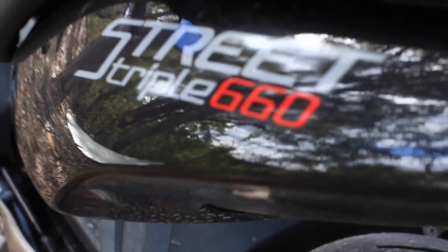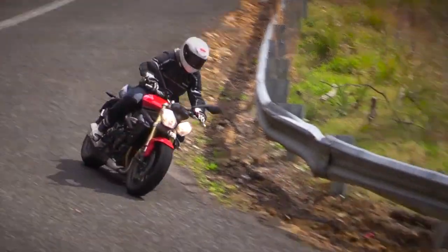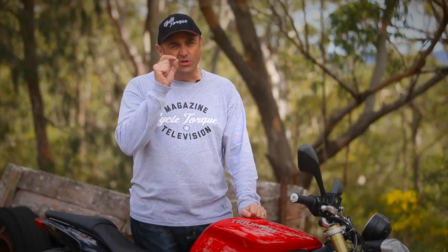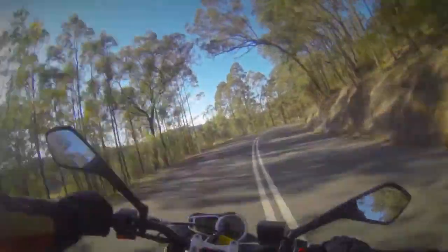Even though it's a LAMS bike, you're probably wondering what sort of horsepower it's got. Well, it's got 55 horsepower, which is 40.6 kilowatts, so it just scrapes under the 150 kilowatt per tonne ratio that's needed for a LAMS bike in Australia.